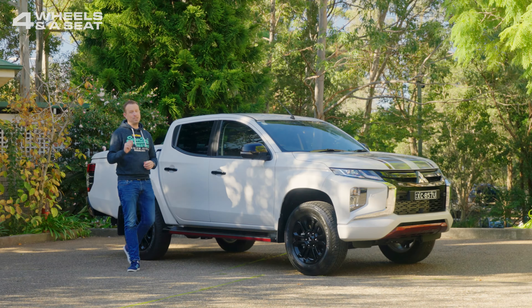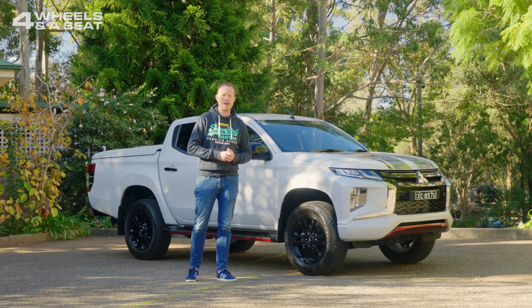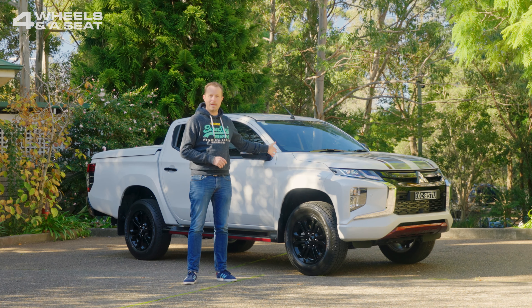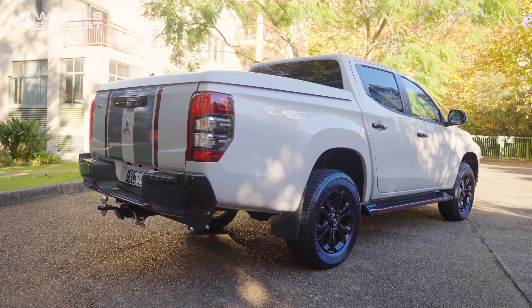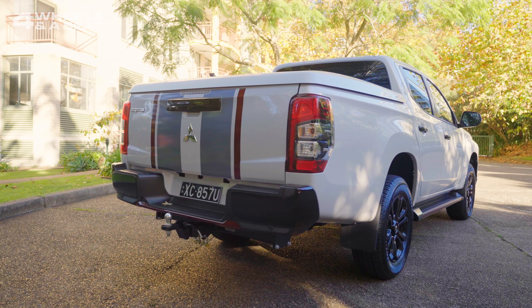The fifth generation Triton has been on our roads for about the last 10 years, and just in the last few weeks Mitsubishi have pulled the covers off the all-new 2024 Triton, which introduces a much more aggressive, squarer, blockier design that will really take the fight up to Ford. So I think this car will probably be in run-out before too long, and I thought it was worth one last look at the 2023 Triton to see how it stacks up.